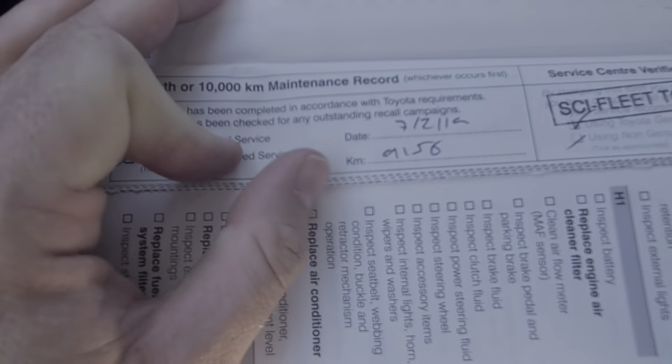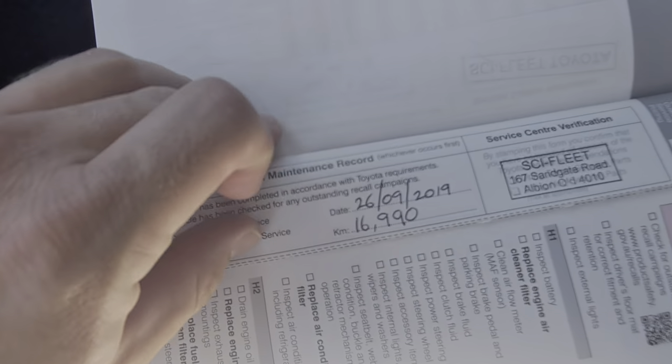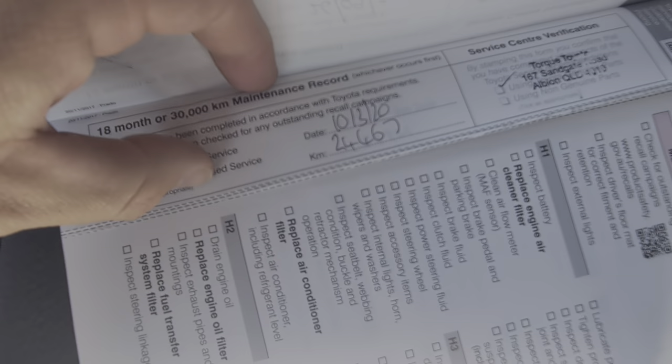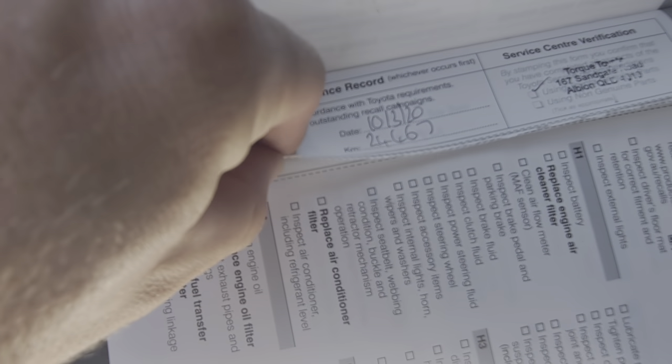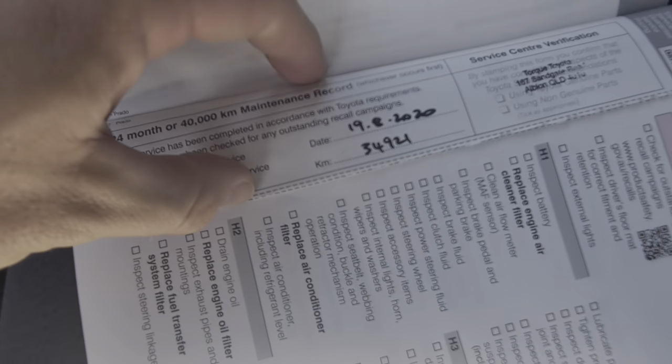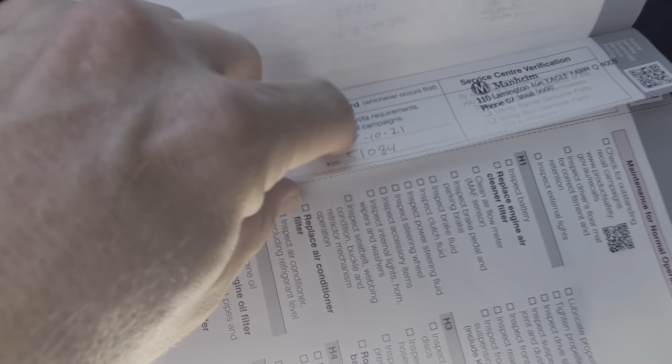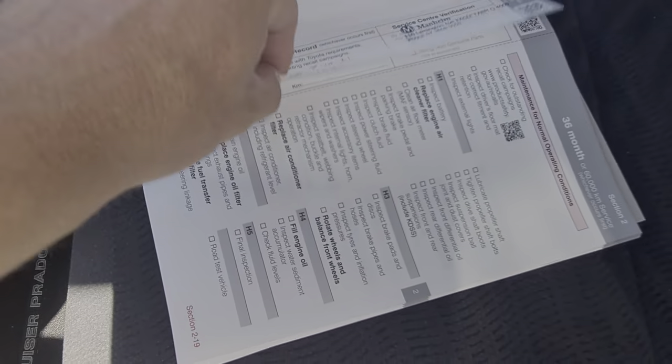So here's the service history — the important stuff. 2019, 9,000 Ks at Skyfleet Toyota. 2019, 16,000 Ks at Skyfleet again. 2020, 24,000 Ks at Toyota. 2020, 34,000 Ks at Toyota. And 2021, 51,000 Ks at Manhattan Toyota. Really, really good service history.